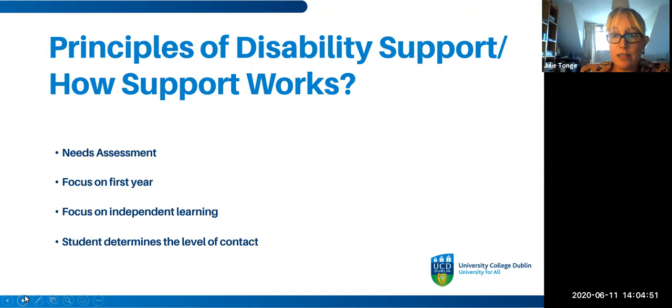Disability support all starts with the needs assessment. We really focus a lot of our supports on first-year students so they have all the skills needed to fulfil their potential throughout their time in UCD. We focus very much on independent learning — we want students to enjoy campus life and not be reliant on specialist supports, and we want graduates to compete on the job market with their peers. Students very much determine the level of contact with us after the initial needs assessment.